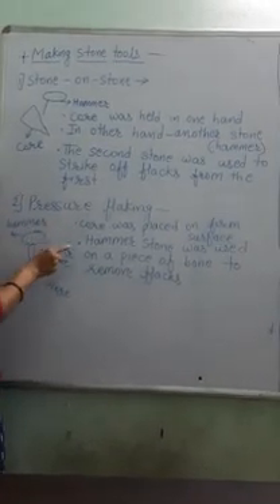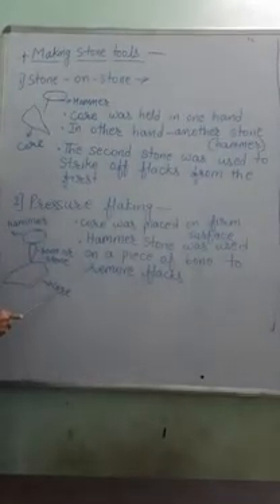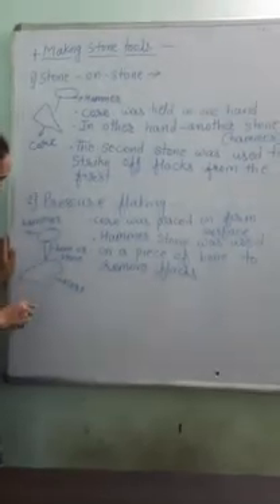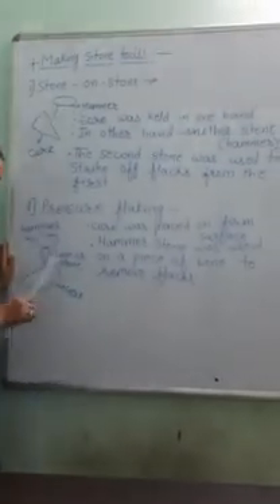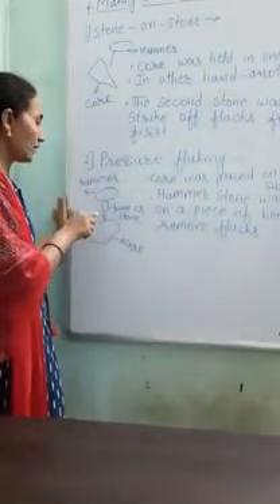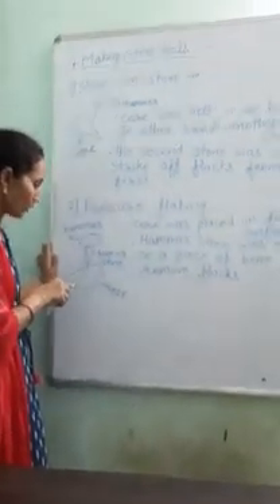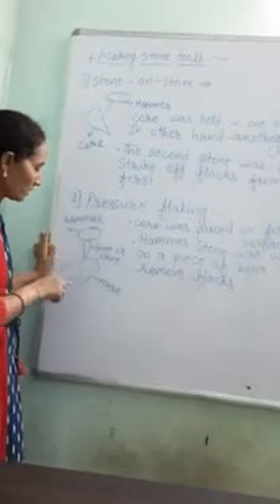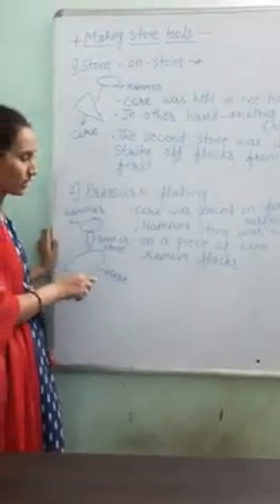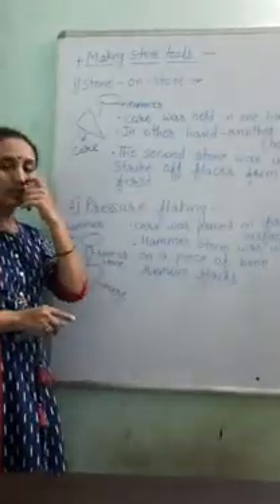The second technique was the 'pressure flaking' technique. Here, the core stone was placed on a firm surface, and a piece of bone or stone was placed on top of it. Then a hammer was used to strike on this piece of bone or stone to remove flakes from the core. This process was continued until the core got its proper shape. With the help of these two methods, hunter-gatherers made their stone tools.